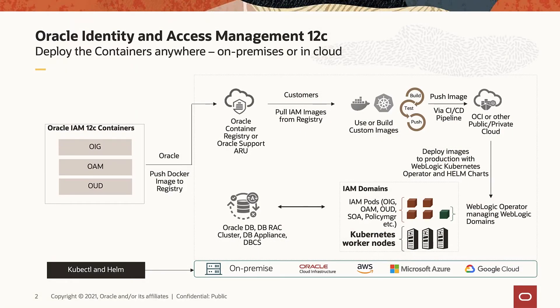Now let's talk about our container release. In early 2020, we released Oracle IDM container images in OCI marketplace, making it easy for customers to quickly spin up an enterprise IDM system for evaluations. In November 2020, we officially released the GA version of Oracle IDM 12C PS4 container images, including all three IDM components: OIG or Oracle Identity Governance, OAM or Oracle Access Management, and OUD or Oracle Unified Directory.